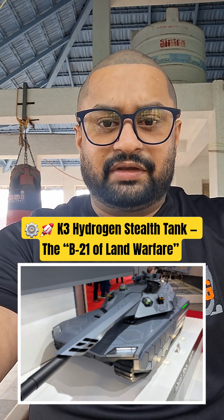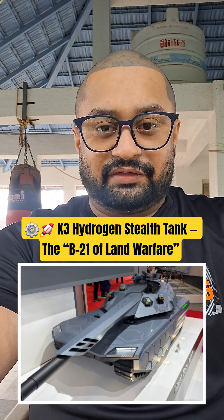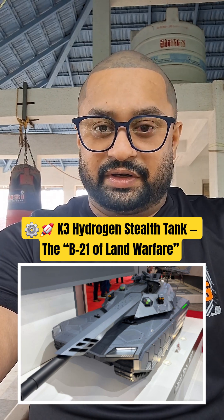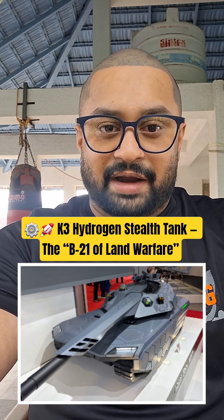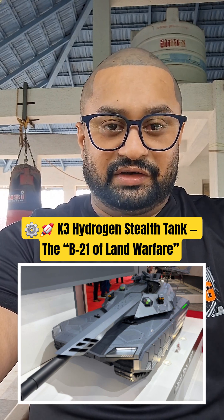The K3's low-profile angular armor and digital camouflage drastically cut radar visibility, while its hydrogen system offers longer endurance than traditional diesel engines.